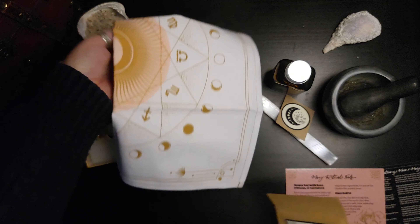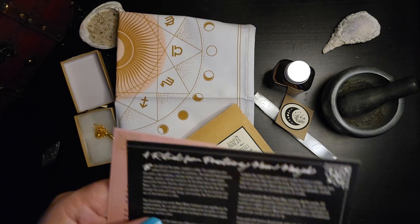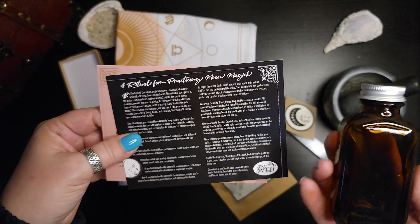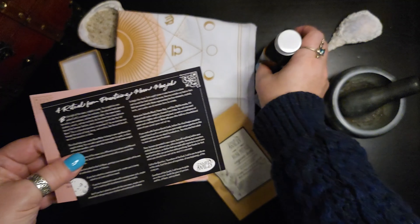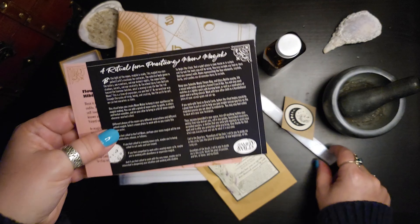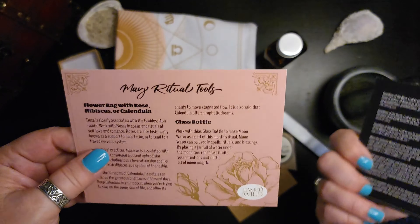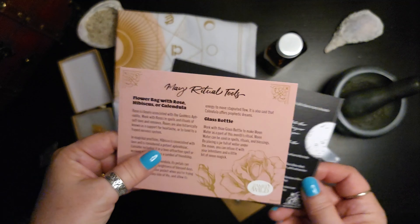Let me double check here. This ritual in particular goes over how to make moon water. They've provided us with this bottle so that we can do that. So that's going to be great. They even give you a nice little incantation to include.